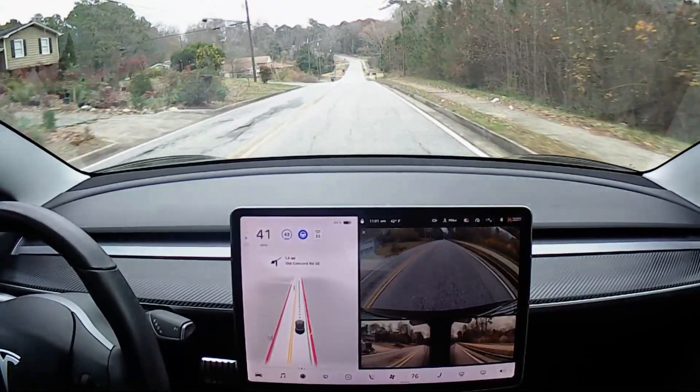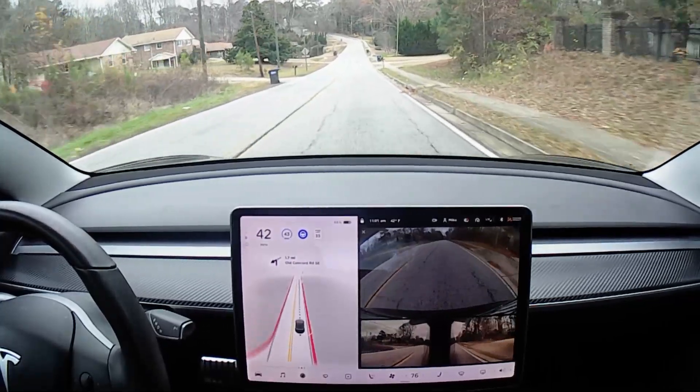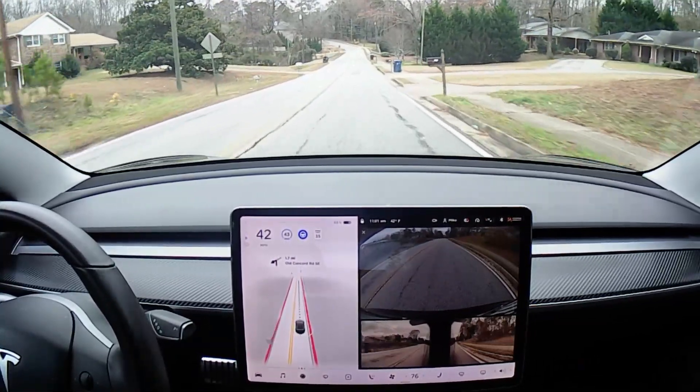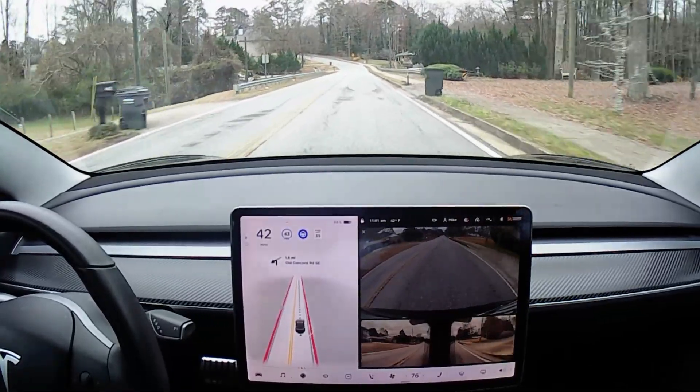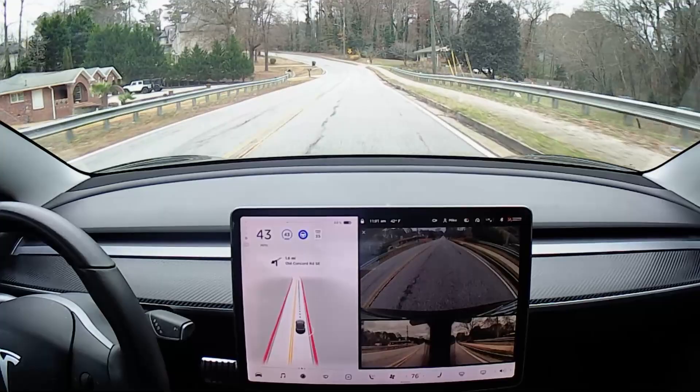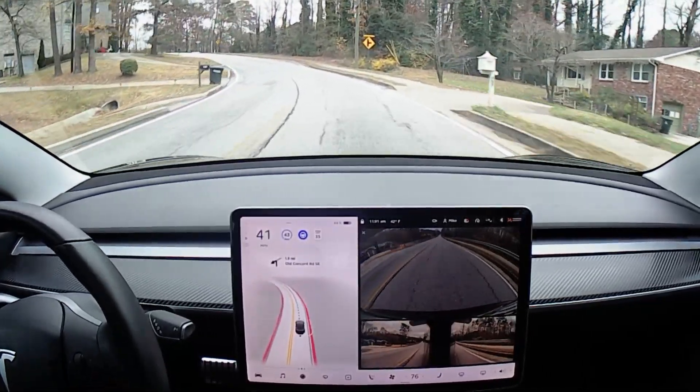Nice to see how the car handles this truck — it goes around it. Beautiful! Oh, that was awesome! Would have been interesting to see how the car would have handled it if there was a car coming up on that side of the road, but it did a really good job navigating around that garbage truck.